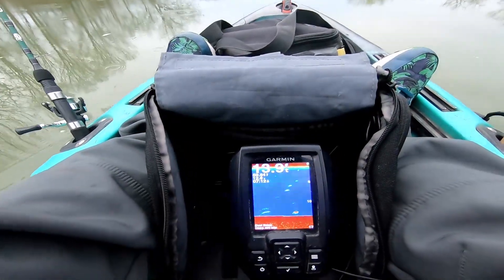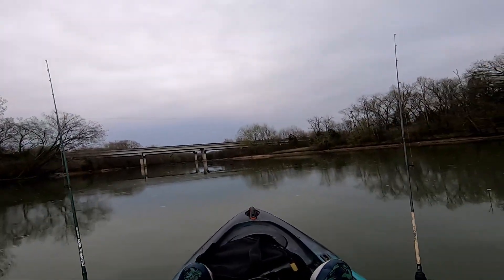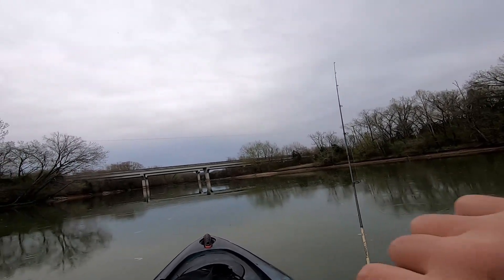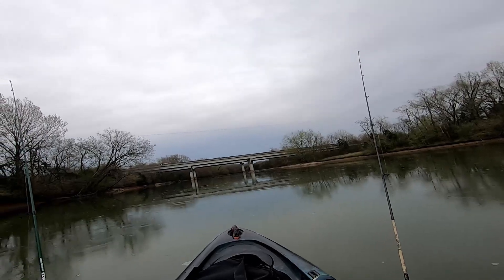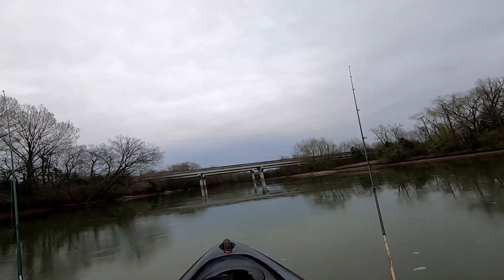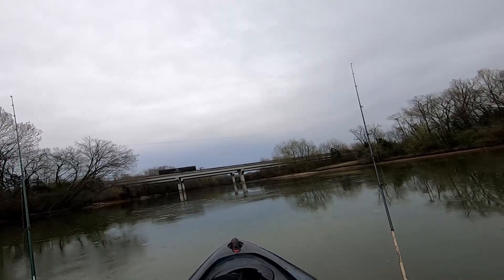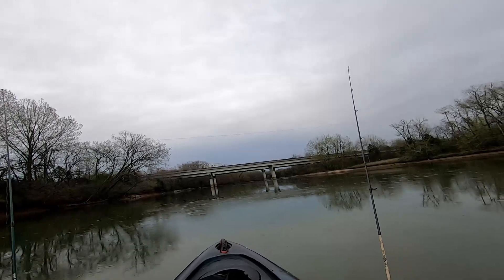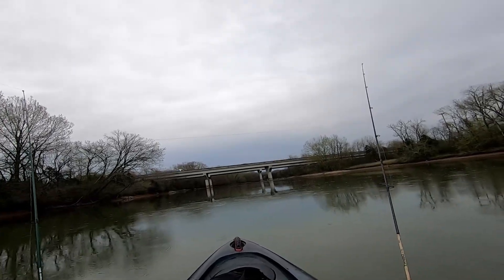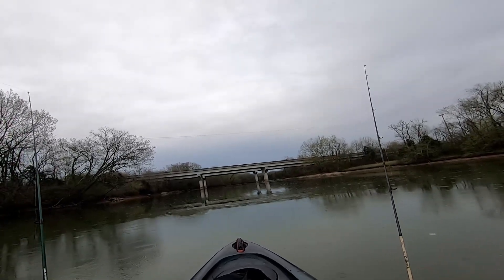Water temperature right at 60 degrees here on the main lake. We were at Couchville last week and it was 70 degrees — that's a much smaller body of water, heats up quicker. This 60 degrees though, this is perfect. Crappie spawn between 56 and 64, so they're setting up on their beds right now, potentially spawning for the first time already. Crappie will spawn more than once in the season.